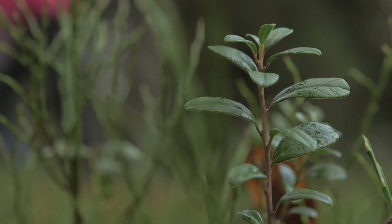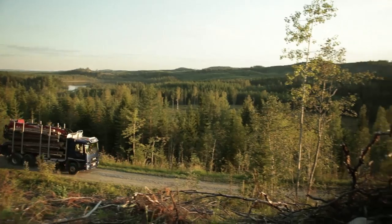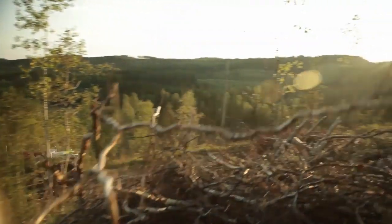While Finland has one of the largest shares of strictly protected forests in Europe, the majority of her forests get utilized in a sustainable way.